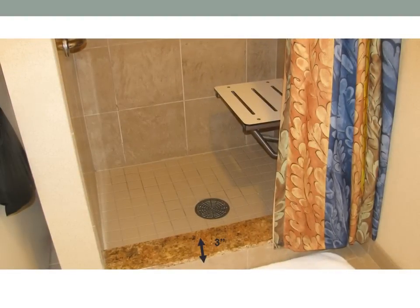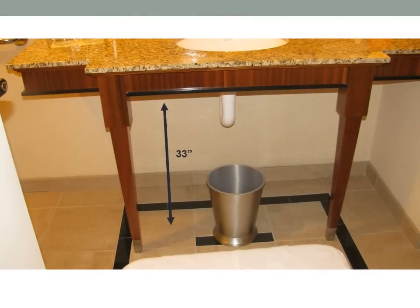This shower is not entirely a roll-in. There is a 3-inch lip to maneuver. The sink has a clearance of 33 inches.